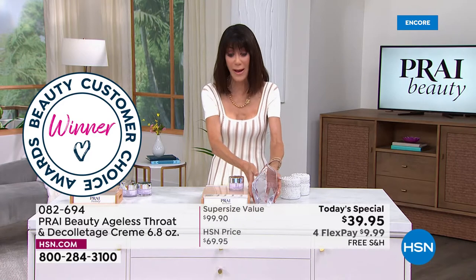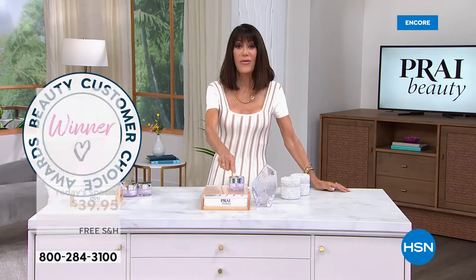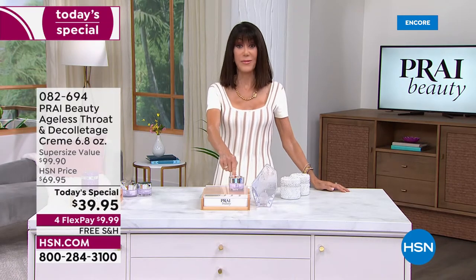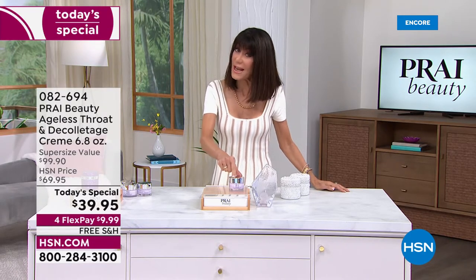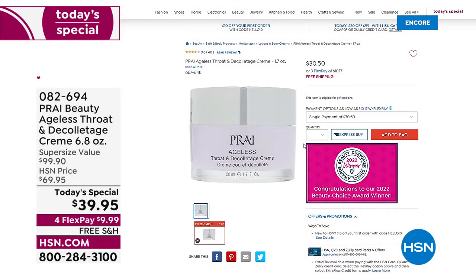This is the regular size — 1.7 ounces. I want you to take a look at this and head to hsn.com, because I want you to be blown away with what we've done for Customer Appreciation Month. There it is: $30.90. That's 1.7 ounces.